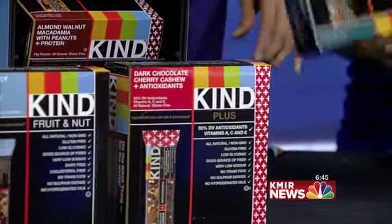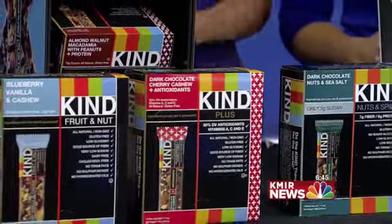How long do they last if they don't have all those preservatives? They still last about a year shelf life, if not longer.